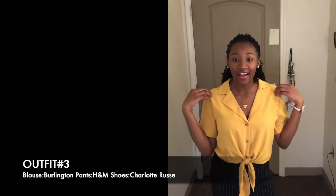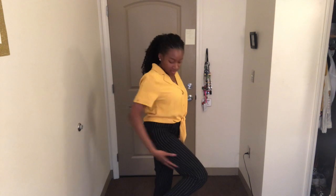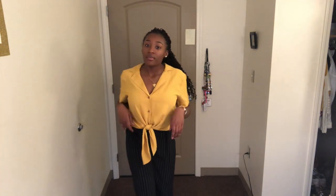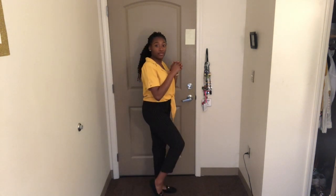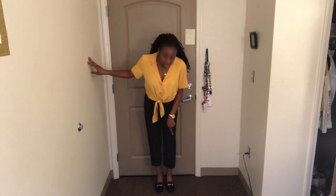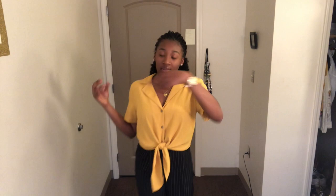Outfit number three — I have this kind of button-up blouse that doesn't button all the way to the top. I love it; I think yellow is really my color. I paired it with these pants that have white lines on them. I paired it with my black flats that have gold detailings on them, just to pop it out, and I'm also wearing my watch.